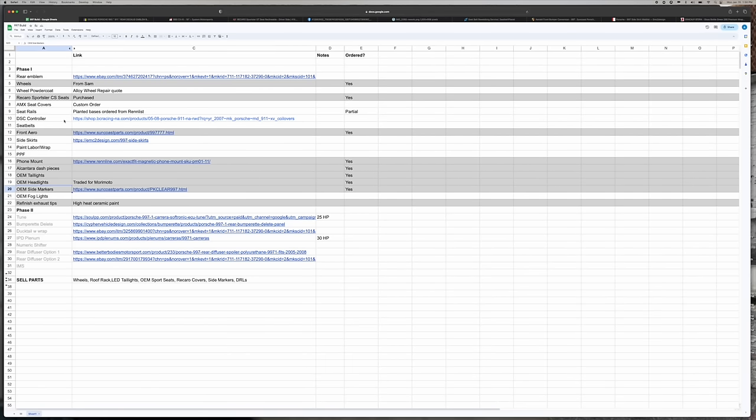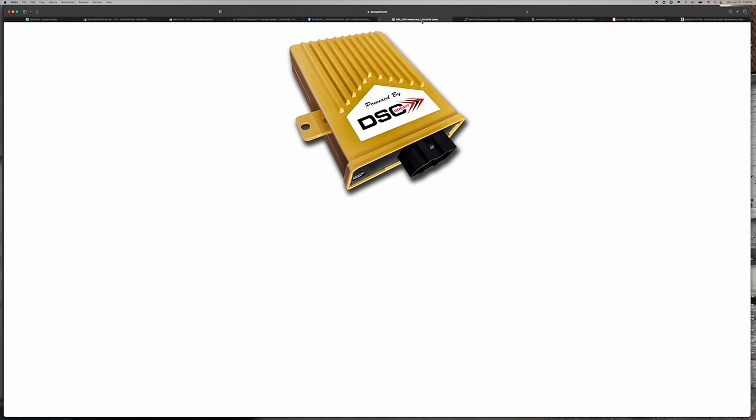We're going to need seat rails for that. Row nine is a DSC controller. I mentioned the PASM suspension — it's great as is, but the DSC controller really takes it to the next level. This is basically a tune for your suspension. I've got a whole video on my 991 build series about it. It's an amazing device — not inexpensive, but so worth it. It's a subtle upgrade that makes a major difference, especially if you do a lot of driving in town and also in the mountains and on track. If you're switching between driving environments and using this car for multiple purposes, it's a really good investment.